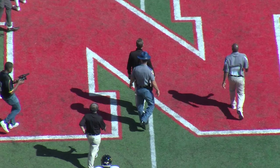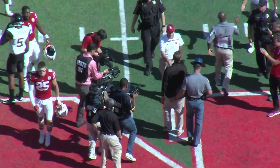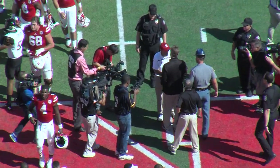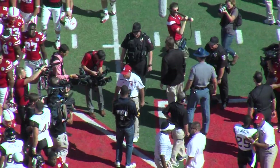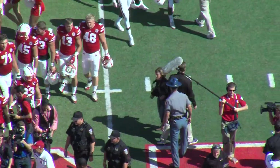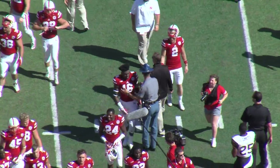The Golden Eagles battled back in the second half and got it within eight, but that's as close as they could get. Todd Monken and Mike Riley meet at the center of the field — what an effort by the Golden Eagles, but they're going to come up short on the road in Lincoln. Nebraska wins it 36-28.